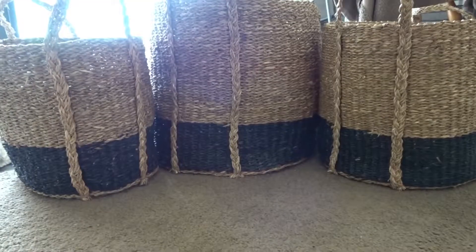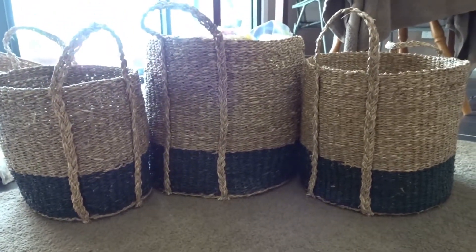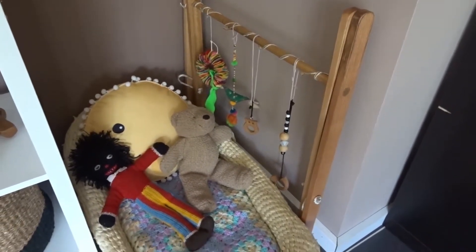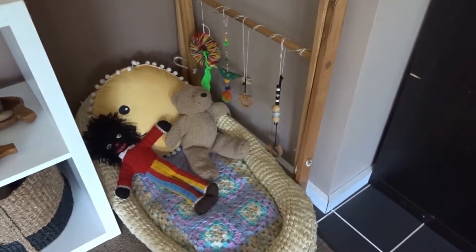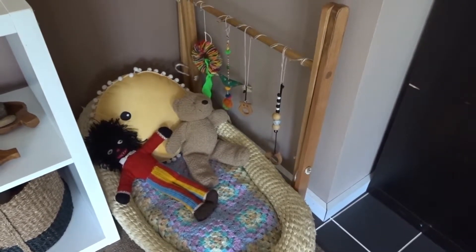These baskets were brought brand new from Aldi, but we did really need some good sized baskets for her toys to be kept in. Even this Moses basket was brought second hand from our local op shop. We keep that in her playroom so that she can have somewhere to lie down and look at her books, which believe me she does do.